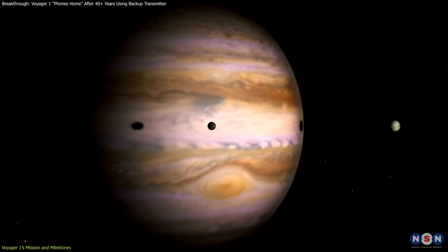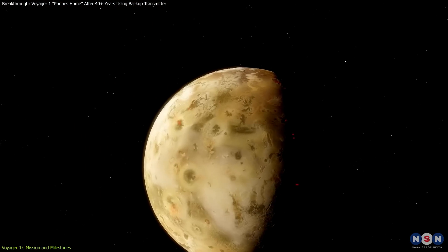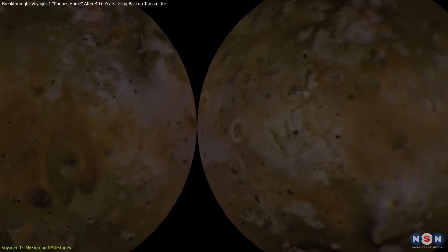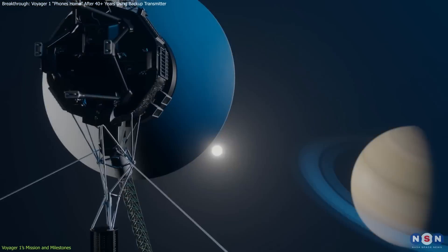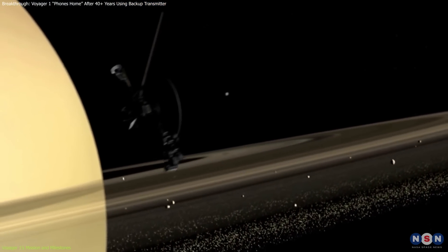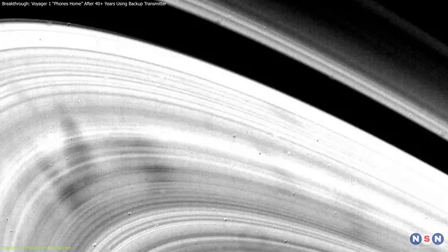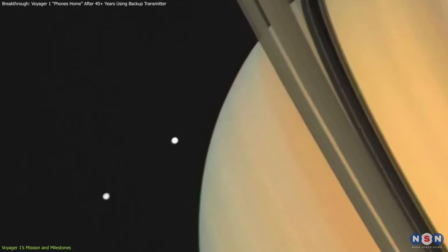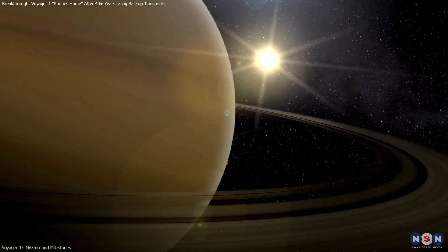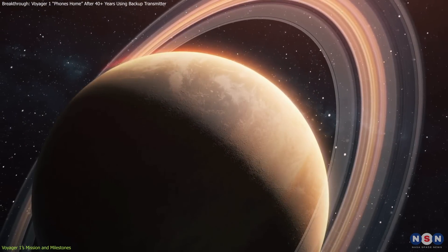This unexpected discovery demonstrated that moons in our solar system could be geologically dynamic and reshaped scientists' understanding of volcanic activity. After its Jupiter mission, Voyager 1 continued to Saturn, making its closest approach in November 1980. The spacecraft captured extraordinary details of Saturn's rings and newly discovered moons, revealing a faint new ring — the G-ring — and helping scientists study the structure of Saturn's rings and the gravitational forces shaping them.